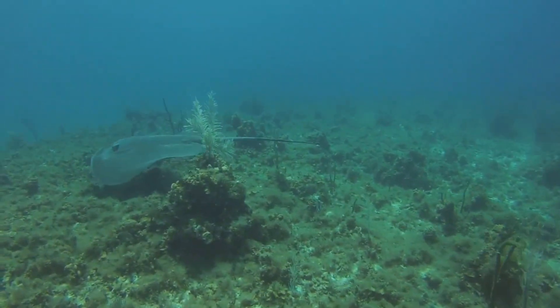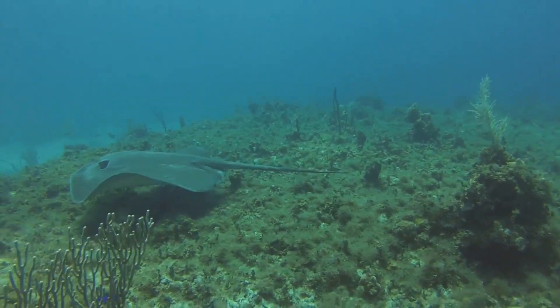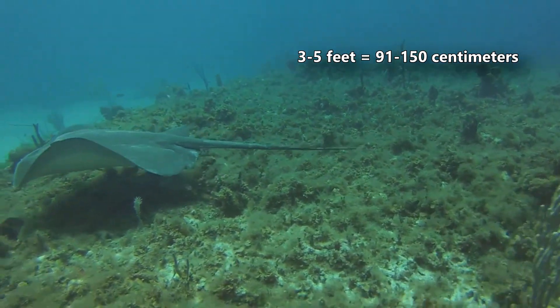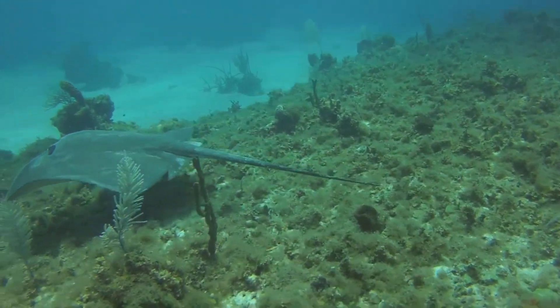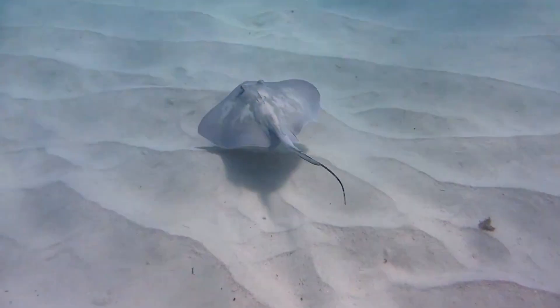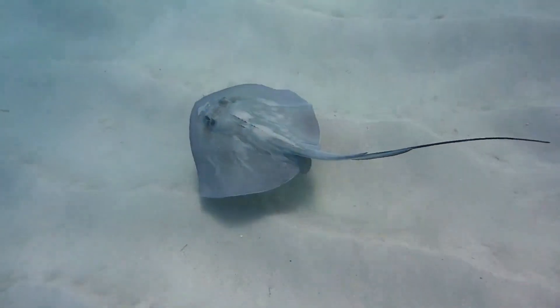Today on Animal Fact Files, we're discussing Southern Stingrays. These large rays are diamond-shaped with wingspans reaching up to 5 feet in length, though 3 feet is more common. We say wings, though really, stingray wings are simply enlarged pectoral fins.